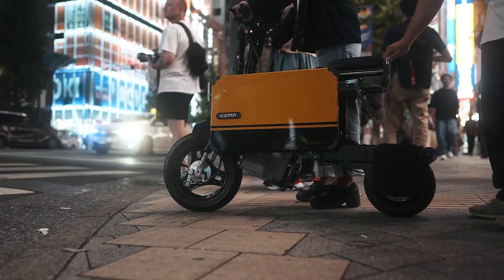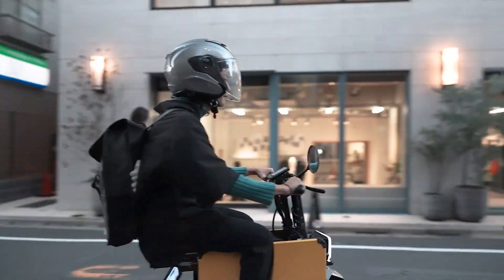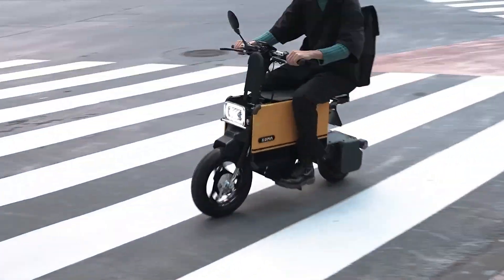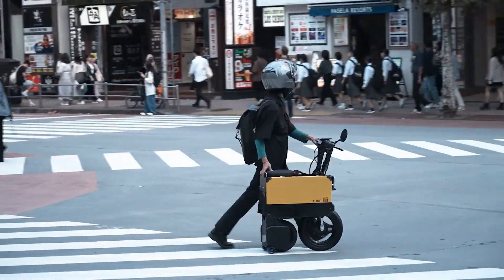It often includes features such as regenerative braking, LED lighting, and a digital display for monitoring speed, battery life, and other essential information. With its compact size and electric propulsion system, the Icoma Tattamel Bike is an ideal choice for urban commuters looking for a convenient and eco-friendly transportation solution.